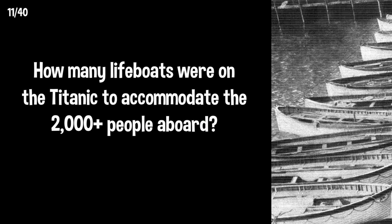How many lifeboats were on the Titanic to accommodate the 2,000 plus people aboard? There were 20 lifeboats, as any more would make the deck appear cluttered.